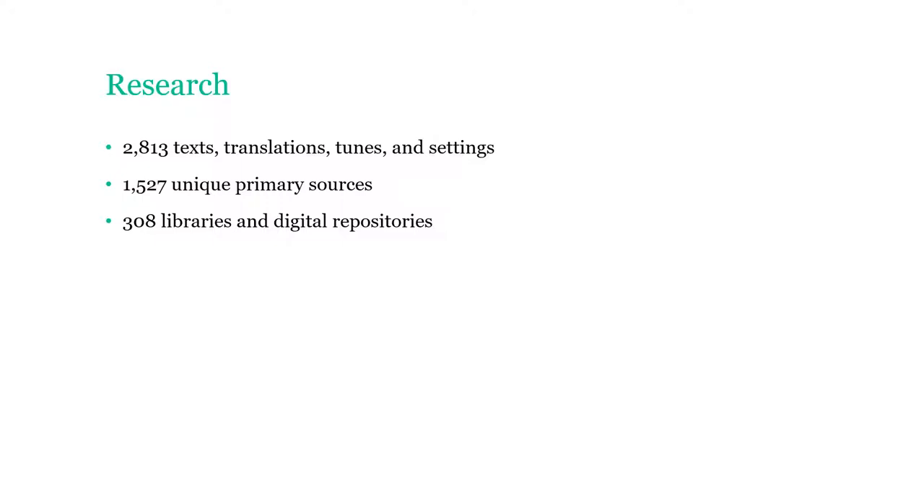We wanted to see it, verify it, and collect further information from it. That work took about a decade and resulted in collecting these 2,800 texts, translations, and more — more than 1,500 unique primary sources collected from more than 300 different libraries and archives.